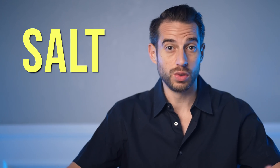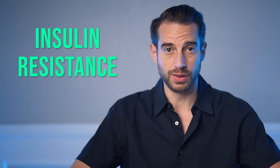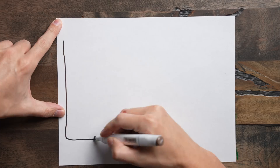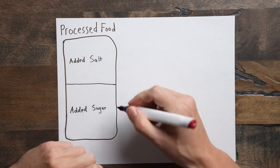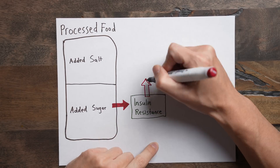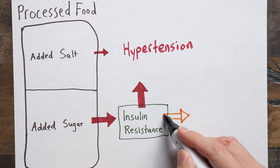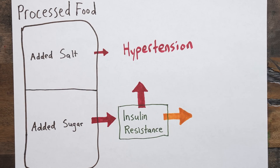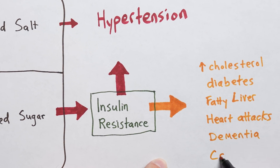What causes essential hypertension? If you said eating too much salt, you wouldn't be wrong — salt is definitely a big part of the problem. But an even bigger driver of essential hypertension, which no one really talks about, is insulin resistance. That's what happens when you eat too much processed food. Processed food has lots of salt, but it also has lots of added sugar, and the sugar ends up being a bigger problem because that's what leads to insulin resistance. Insulin resistance not only leads to hypertension, but also all the other chronic diseases of metabolic origin — things like high cholesterol, diabetes, and fatty liver disease.